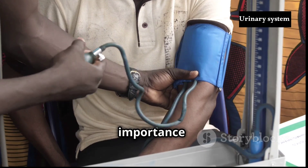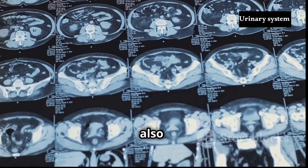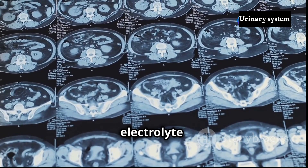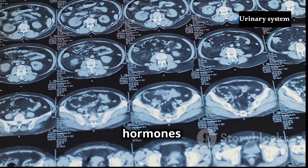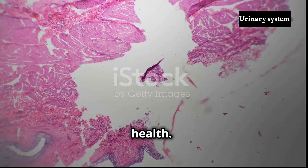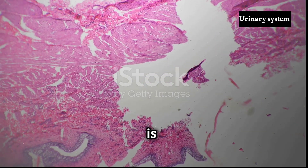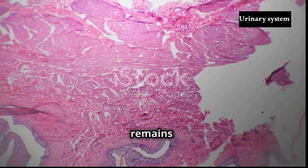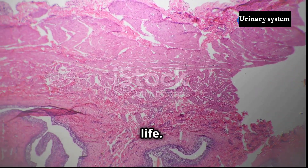The urinary system's importance extends beyond waste removal. It also plays a vital role in regulating blood pressure, maintaining electrolyte balance and producing hormones that contribute to red blood cell production and bone health. In essence, the urinary system is a complex and elegant system that ensures the body's internal environment remains stable and conducive to life.